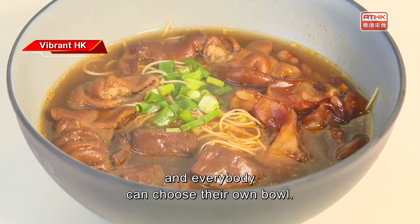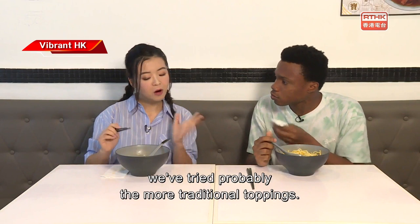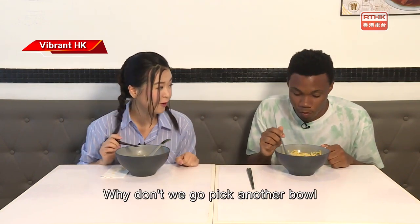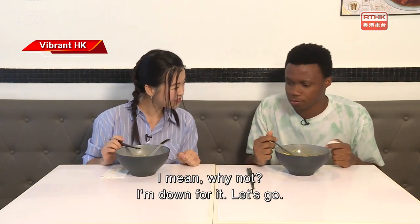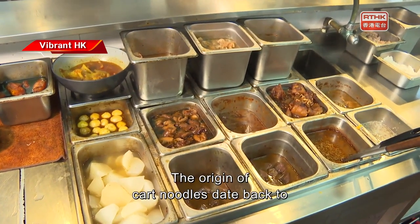There are so many different toppings you can pick and everybody can choose their own bowl. So Shazam, we've tried probably the more traditional toppings — why don't we go pick another bowl and do some more new age or modern toppings? Are you game? I mean, why not? I'm down for it. Let's go!